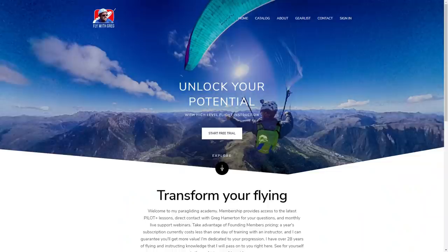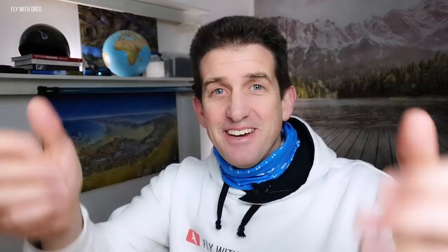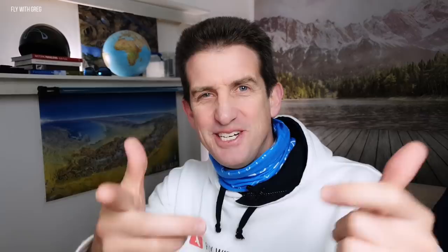Come and join me on Fly With Greg — take a free trial, see what's up, and become a member before the end of February. Thanks for joining me on this session on thermaling. I hope this helps you get up and get away from the sites and improves your flying this year. Thanks for spending some time with me — I appreciate it. I'll see you in the next video. Cheers.